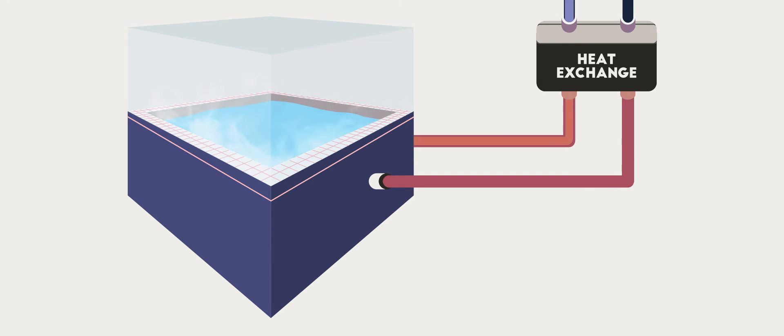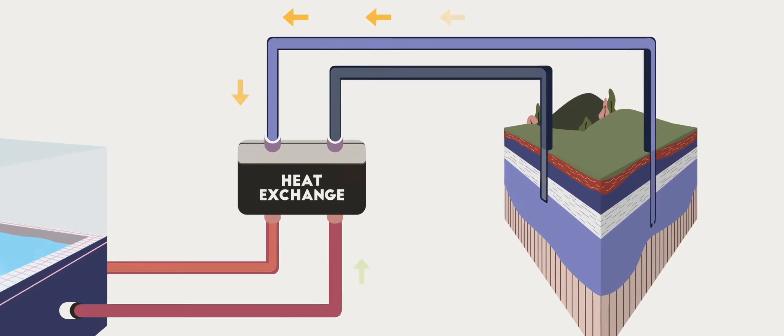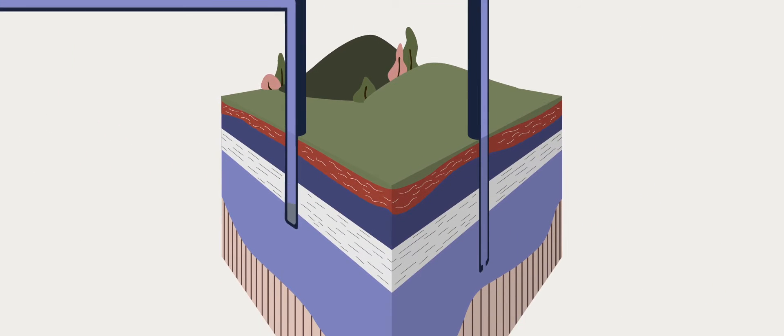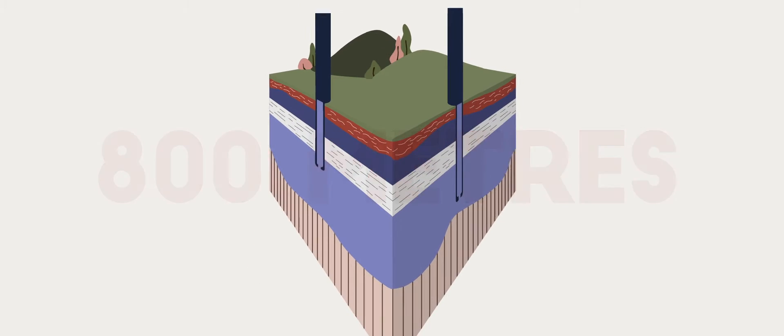The pool water and the bore water do not mix, and there is hardly any water lost from the aquifer. When the heated water from the aquifer has passed through the heat exchange unit, it's returned underground to a depth of approximately 800 metres to recharge the aquifer.